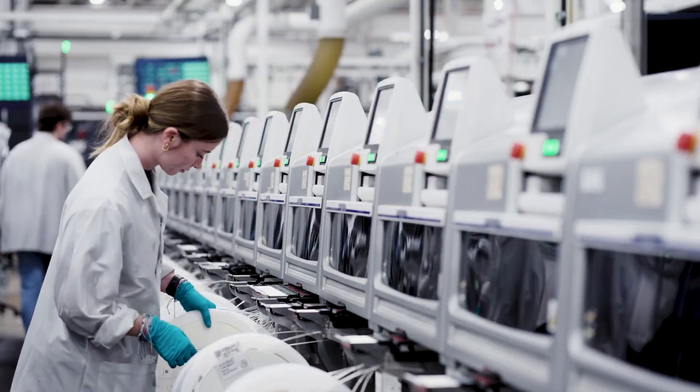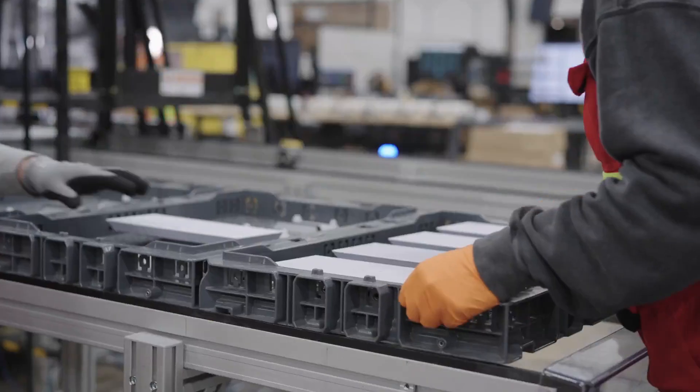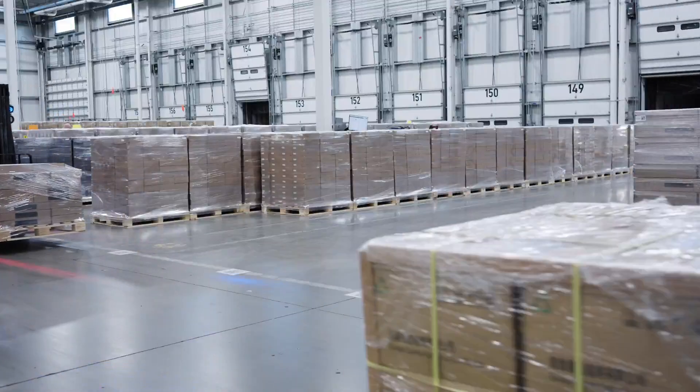I can't understate the hard work of all the employees at this factory who have made this a reality. Less than two years ago this was an empty building with no employees, and over the last 20 months we've built a factory from scratch. We've gone from producing zero kits to over 70,000 a week, and we've gone from zero employees to over 1,000.